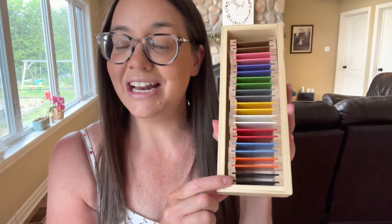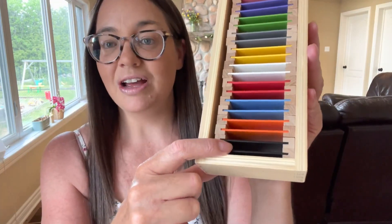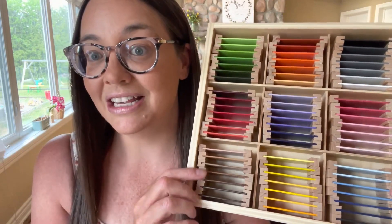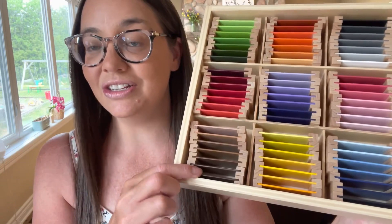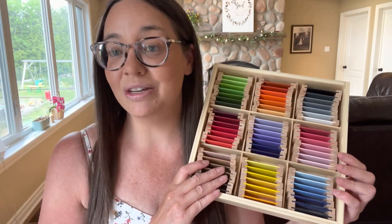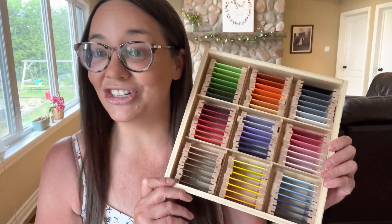In box two, it has all the different colors and again the children are just going to match up the two colors together. I also grabbed color box number three, which is shades of color. For this box the children will practice shades of color, going from lightest to darkest or darkest to lightest — this is definitely the most challenging. I'm very drawn to Montessori principles, so I thought this was a great hands-on way to teach children about color.